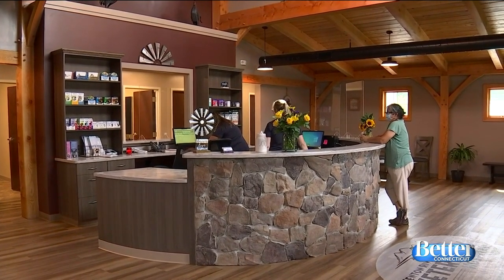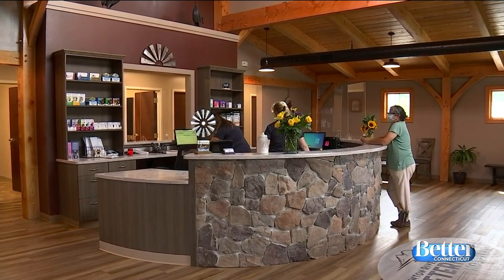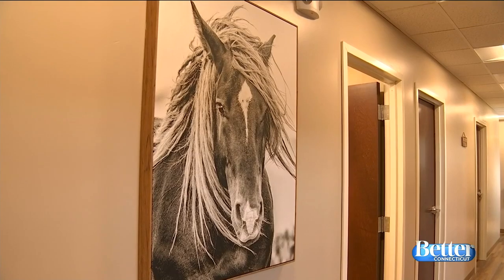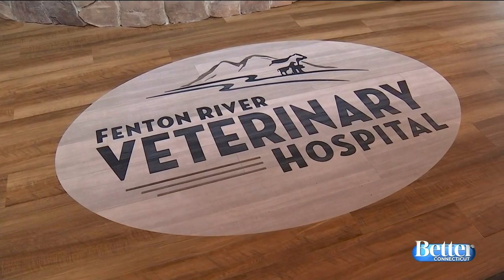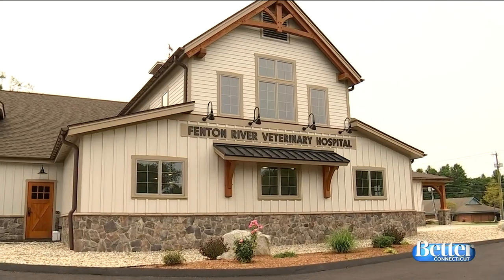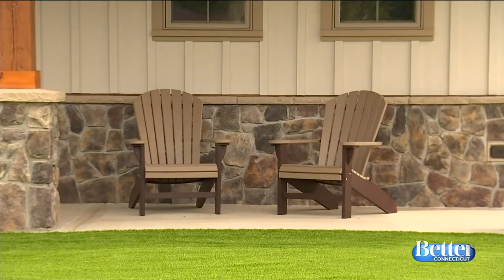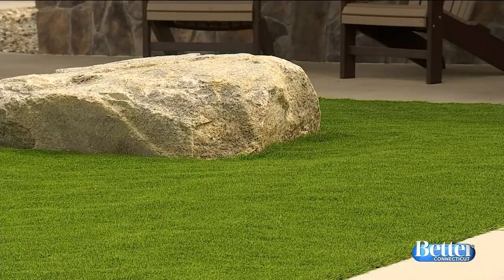What looks like the lobby of a very fancy hotel is actually the waiting room of the Fenton River Veterinary Hospital in Stafford Springs. The name is etched in the floor. And if you think the inside is nice, look at it from the outside — it's huge, complete with fake grass so the animals have a place to walk comfortably all year long.